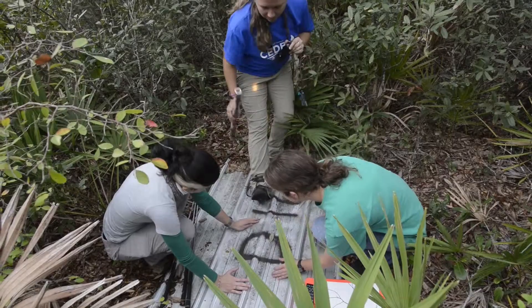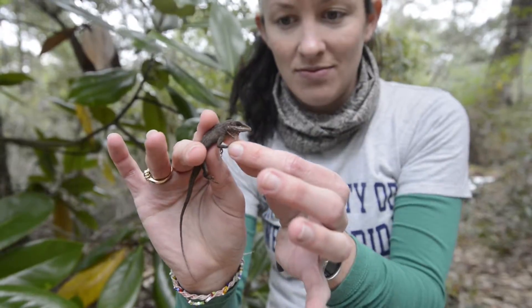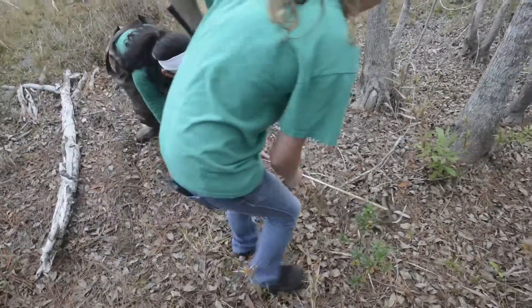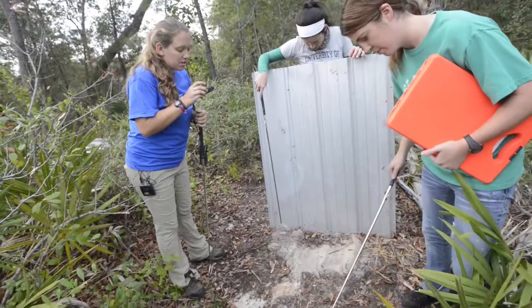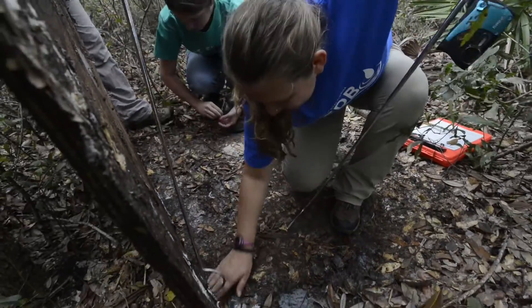We take a picture of the cover board before we lift it, so that when we're looking at photos and if we find any organisms, we'll know what board it was under. Then we'll get a picture as soon as it's lifted up. In case there is anything under there that we couldn't catch, we're hoping we can ID anything under the board if it did get away.